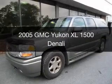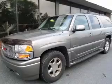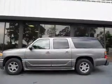This is a used 2005 GMC Yukon XL, powered by all-wheel drive, a 6-liter, 8-cylinder engine, and a 4-speed automatic transmission.